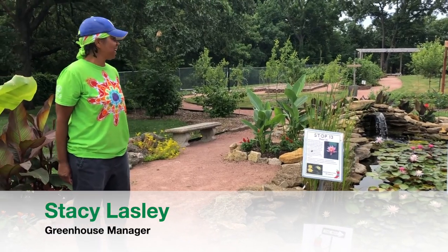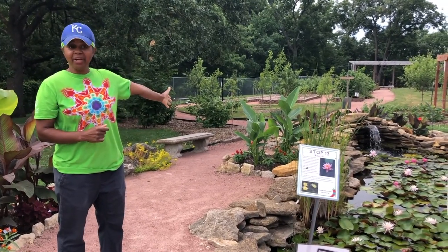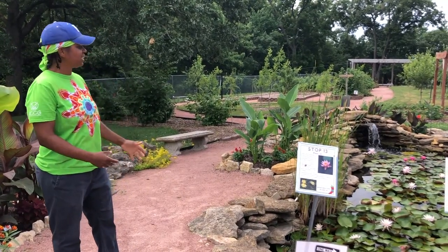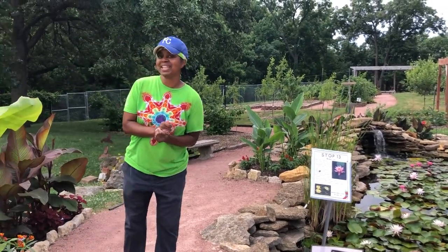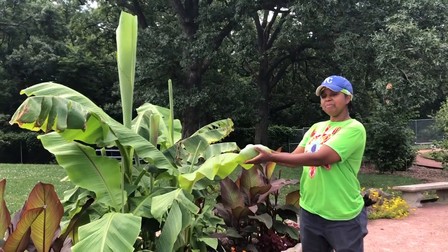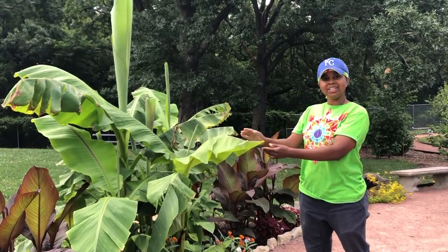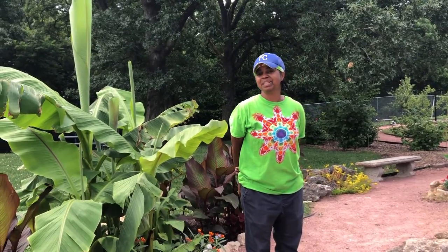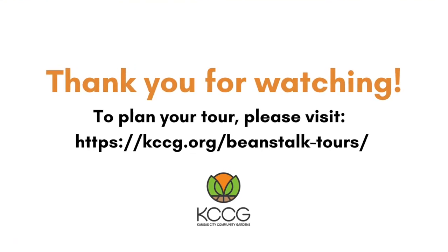Hello guys, welcome to my favorite part of the Beanstalk Children's Garden. This is my favorite part because of the waterfall that you can hear in the background — it's so peaceful, just so much serenity when you come out here. You can sit on the bench and enjoy the water lilies. Sometimes you may see a frog or two. One of my other favorite things is this banana plant — you can actually take the leaf, put your food in it, wrap it up as a cooking vessel and bury it, and it's like a pot in the ground that you can cook your food in. So please come out, join us, and take a tour of the Beanstalk Children's Garden. We'll see you next time.